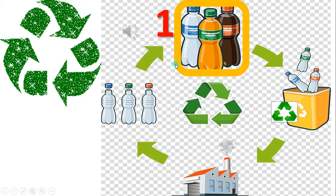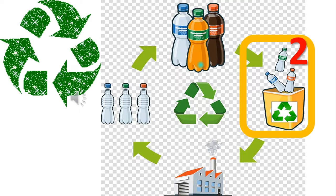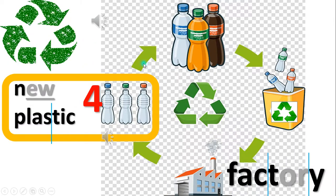First, you have plastic trash. Second, put the plastic trash into the plastic recycling bin. Third, the plastic recycled trash gets sent to the factory. The factory turns the old plastic into brand new plastic.